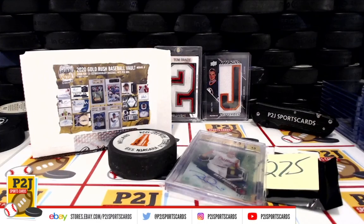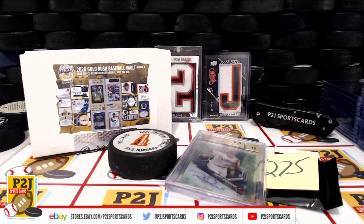Congrats on break 4275 for the 2020 Gold Rush Baseball Vault Pack. We want to thank everyone for getting in the break and all of you watching. Don't forget to hit that red subscribe button. You'll find us on eBay and on social media at P2J Sports Cards. We hope to see you all very soon and stick around for the bonus break spot. Thanks.